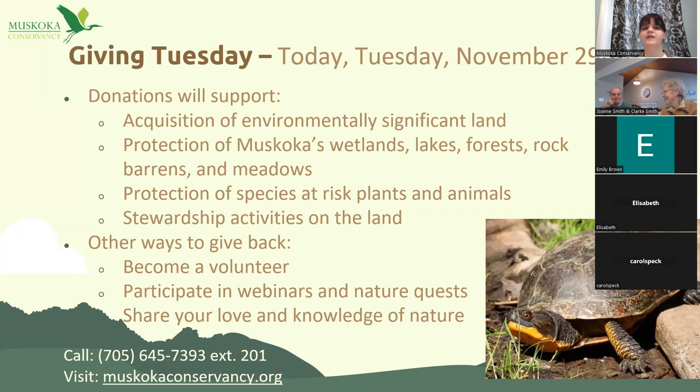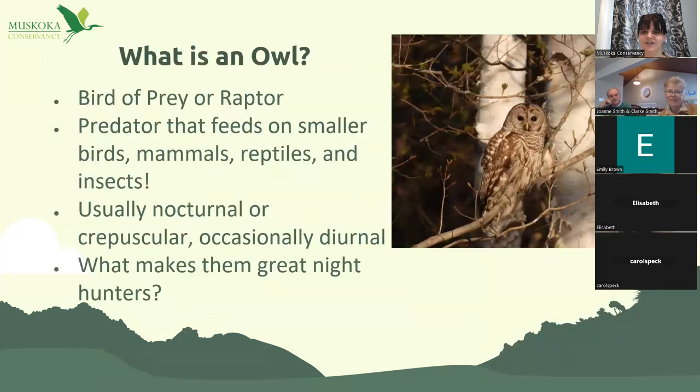With a donation of $95 or more, you can become a member, and you can also donate monthly — around $7 or $8 a month qualifies for membership too. We also understand not everyone can give monetarily. Other ways to give back include becoming a volunteer, participating in webinars, and sharing your love and knowledge of nature. Any donations help with acquisition of environmentally significant land — protecting wetlands, lakes, forests, rock barrens, meadows, and species at risk like our Blanding's turtle.